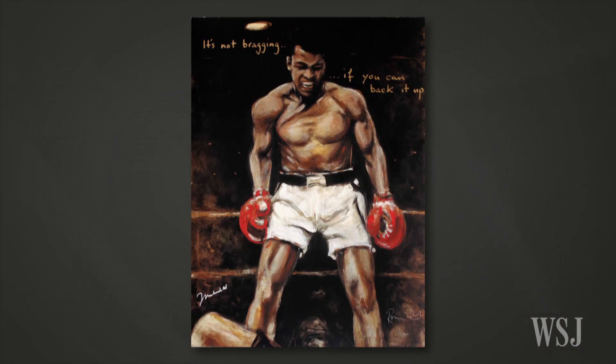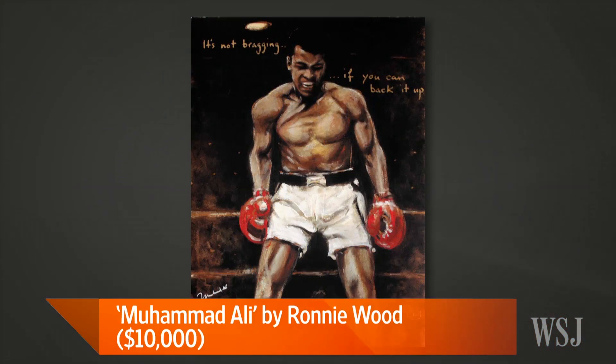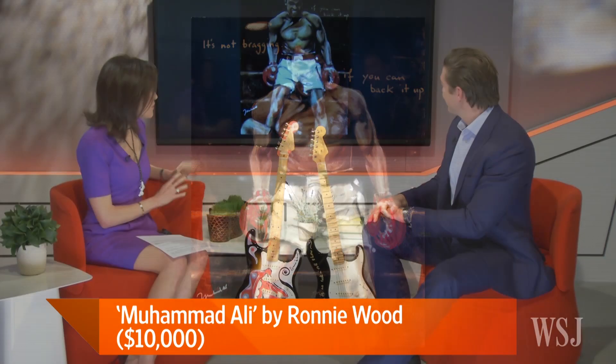As we found out, Ronnie Wood was also a talented painter. He did several paintings, including this amazing piece of Muhammad Ali. Ronnie and Muhammad had an amazing friendship from the 70s until Muhammad's passing. This depicts the famous knockout of Sonny Liston in 1978, and it's signed by both Muhammad Ali and Ronnie Wood. There's one original painting and then an edition of a hundred — each one has a different famous Muhammad Ali quote on it. How much is this piece? This is fifteen thousand dollars.